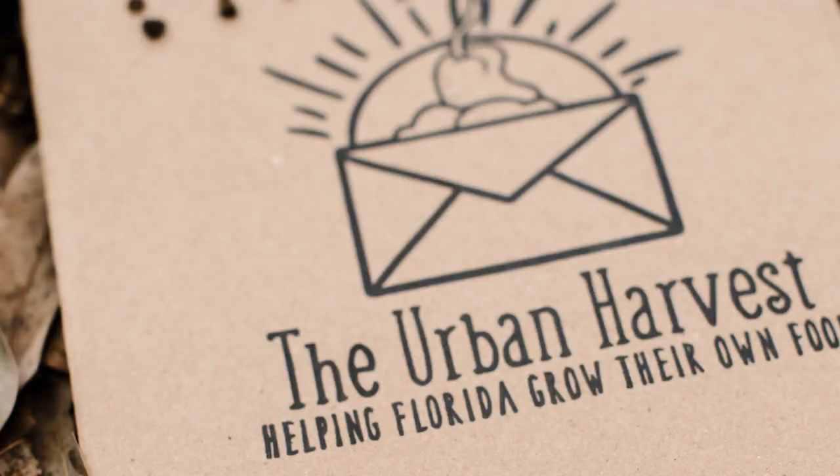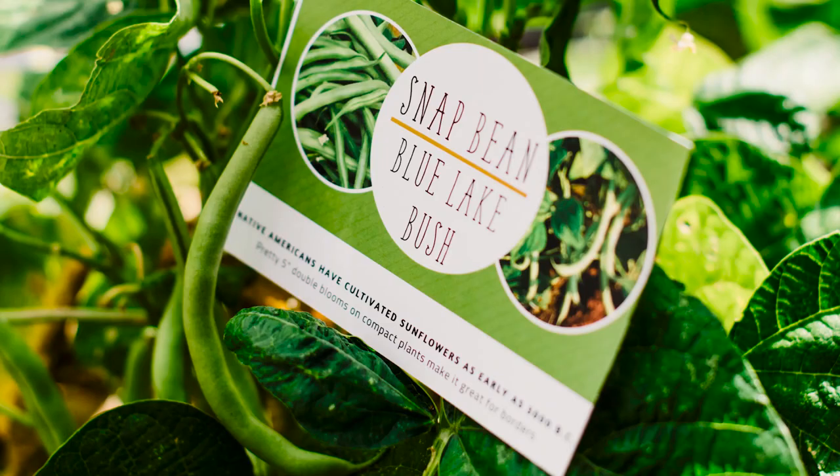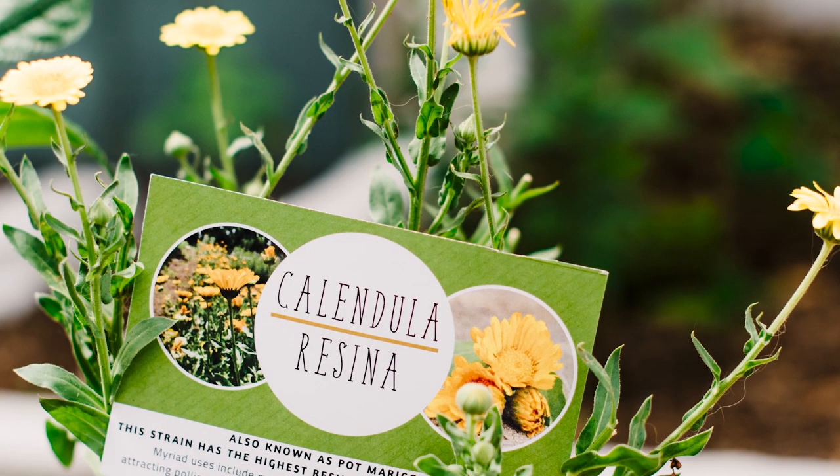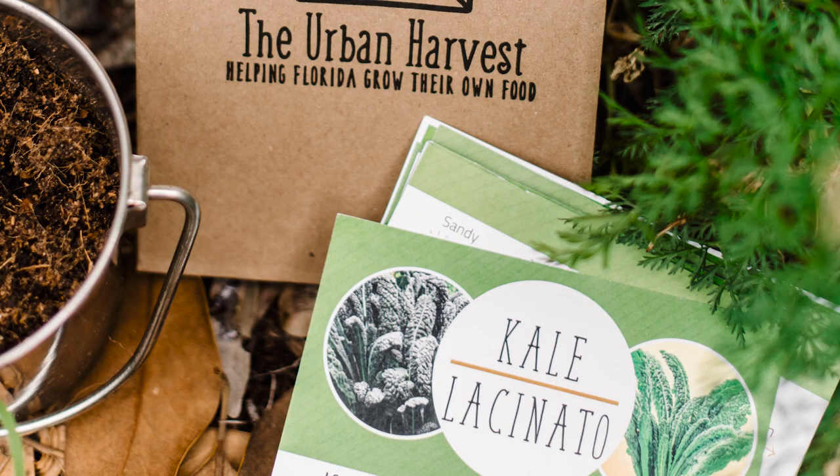I do have a Florida vegetable seed club that sends out three varieties of in-season organic heirloom vegetables to your door once a month. It's a really great way to get a handle on the seasons. If you're interested in learning more, head on down to the show notes below for a link on how to join the Florida Vegetable Seed Club community.